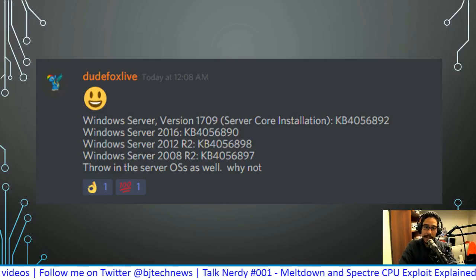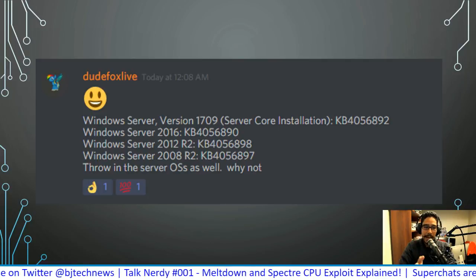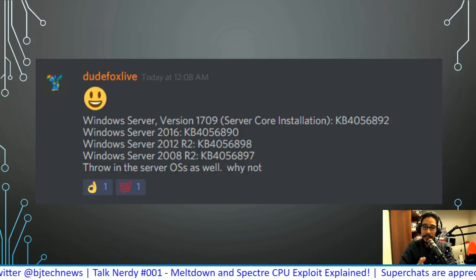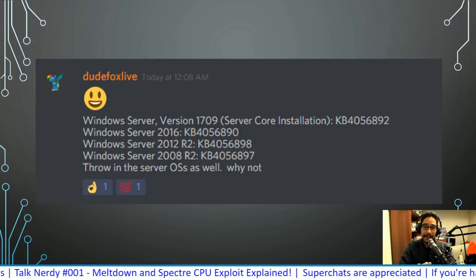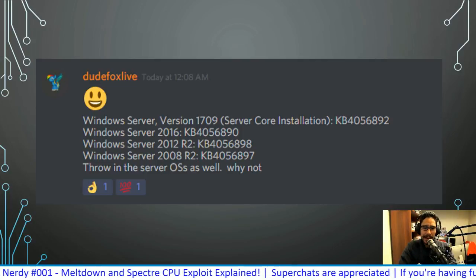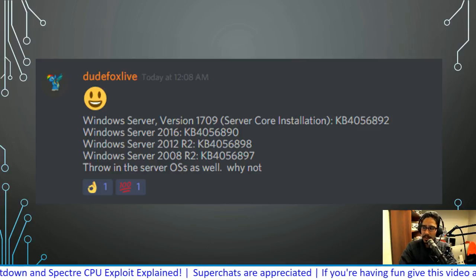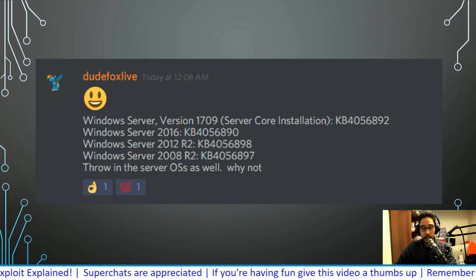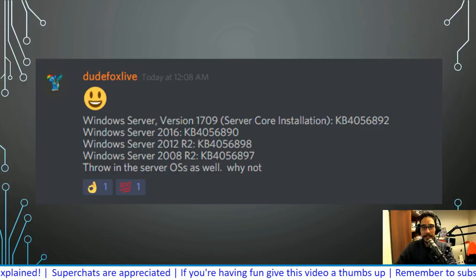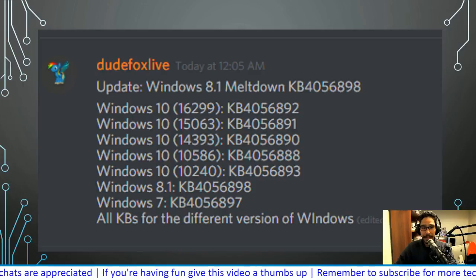For VMware servers running ESXi, I'm not sure if there's a patch for that yet — they probably do have something since ESXi has Linux components. I need to check the Discord to see if anyone posted anything on the Linux side. DudeFoxLive posted the information for Windows 10, Windows 8.1, Windows 7, and Windows Server — I really appreciate that.